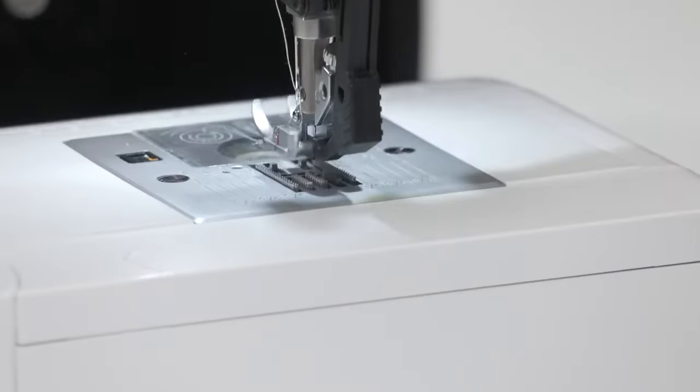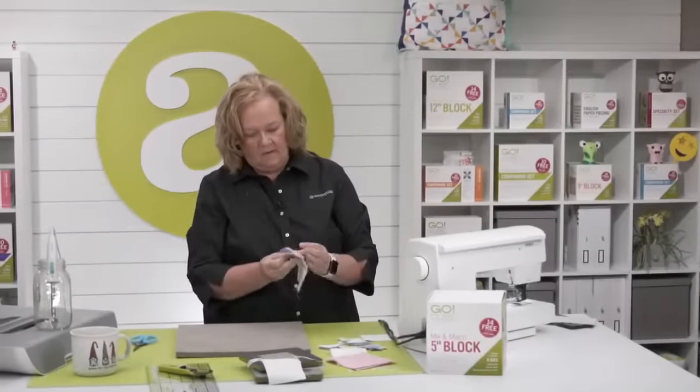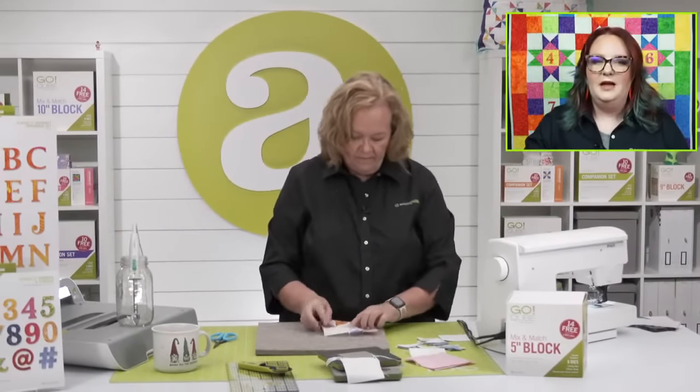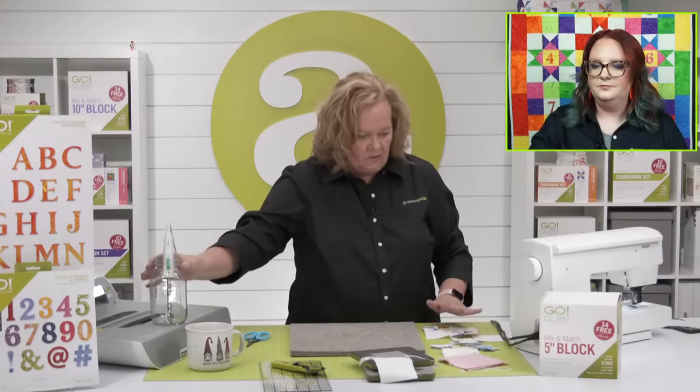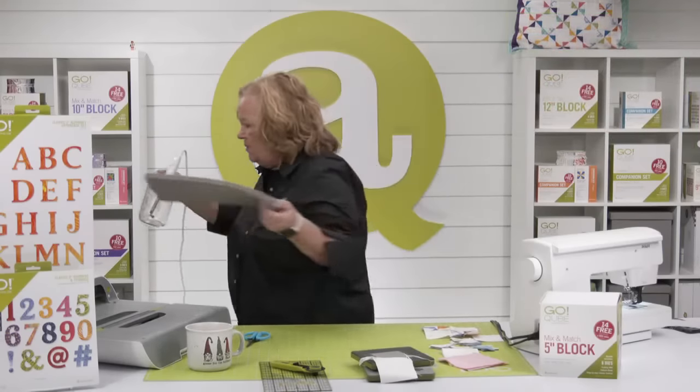Mary wonders if we can cut vinyl with AccuQuilt. Yes, you can! I'd suggest starting with one or two layers. Anytime you have anything thicker than cotton, you want to start with one or two layers. My pinwheel block is sewn — now let me show you my trick here.